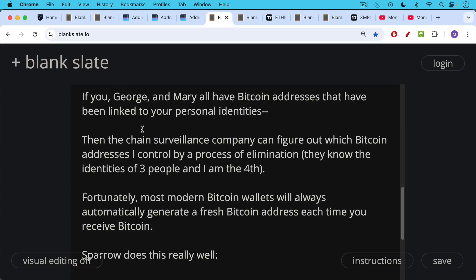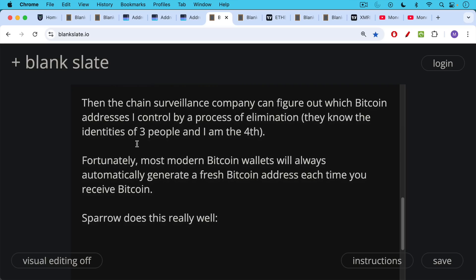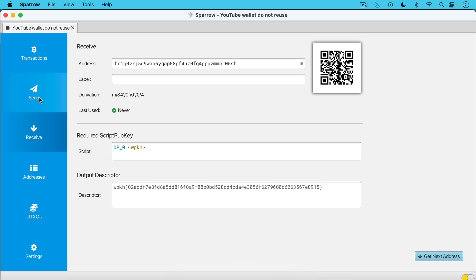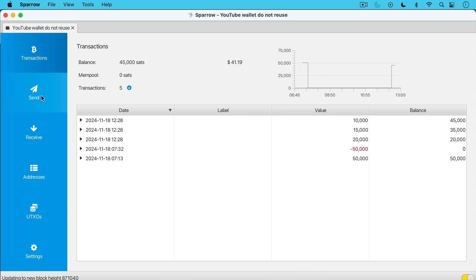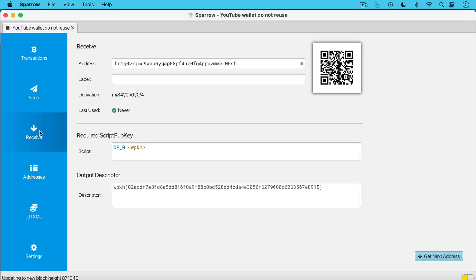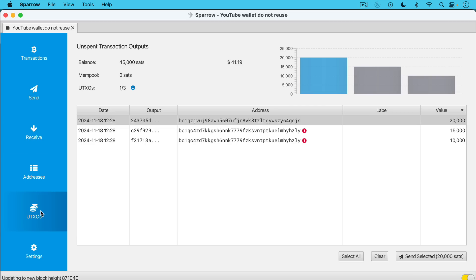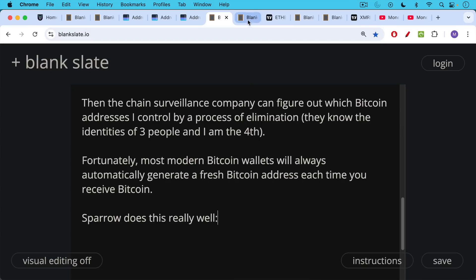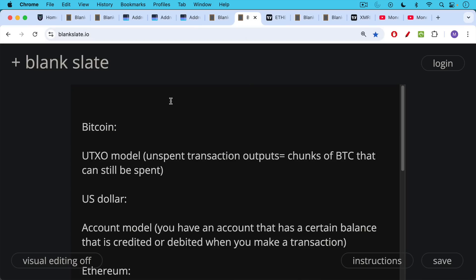Fortunately, most modern Bitcoin wallets — as we just saw with Sparrow — will always automatically generate a fresh Bitcoin address each time you receive Bitcoin. This is true for mobile wallets on your phone as well. Sparrow does this really well. You just go to the receive tab. You have the transactions tab where you can send from, the receive tab, and UTXOs sitting here. It's a very nice way of visualizing everything.